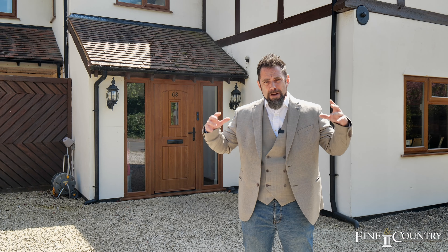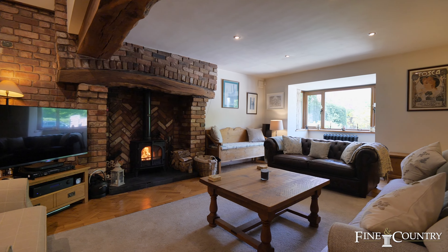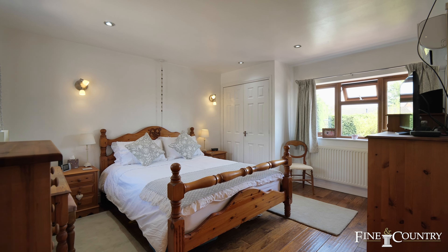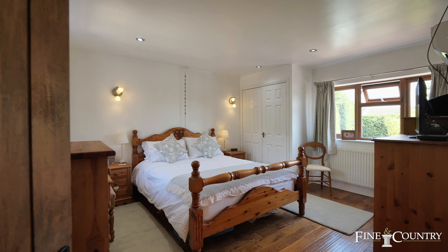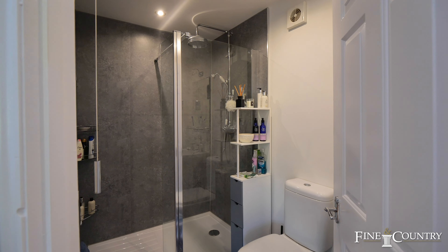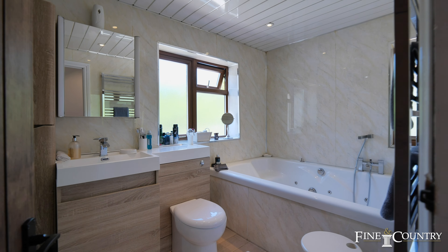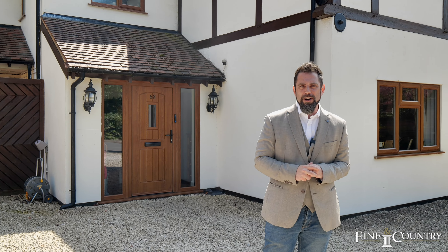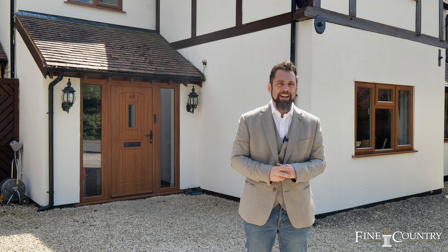Inside the property it boasts five reception rooms, a luxurious kitchen and utility room, four double bedrooms to the first floor with the principal having ensuite facilities and a luxurious family bathroom suite. The garden is landscaped, offering you privacy and seclusion whether that be alfresco dining or enjoying the sun lounges.